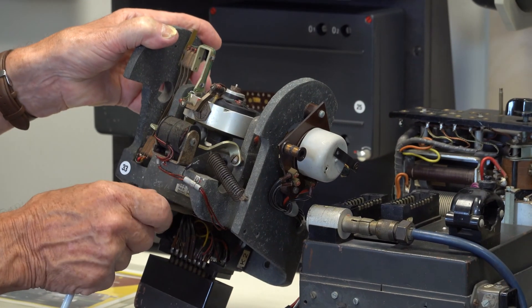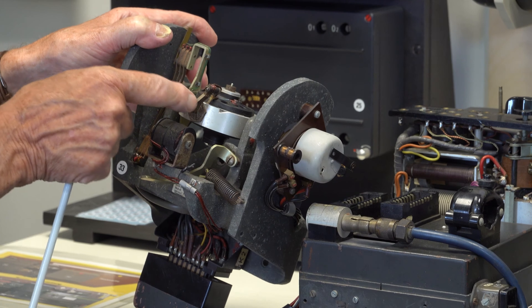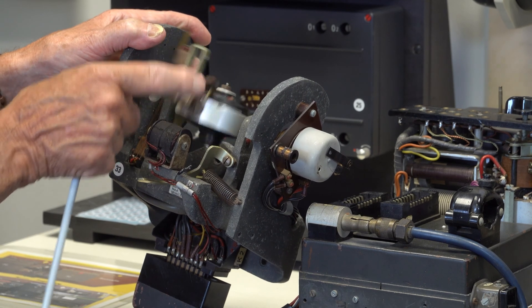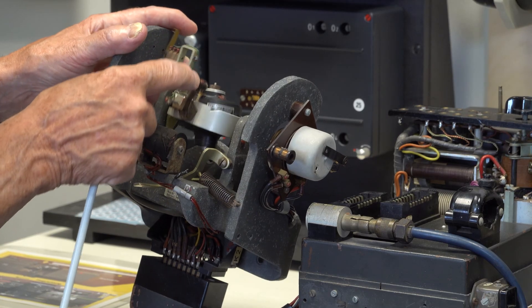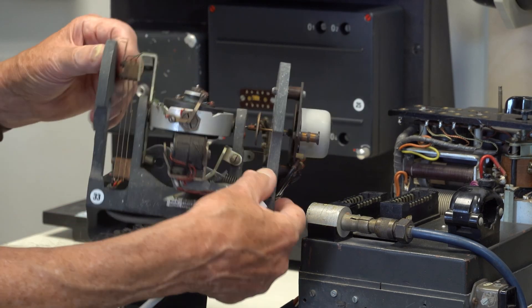Dieter demonstrates the gimbal release mechanism, automatically activated at launch. The missile has no rudder on the ventral stabiliser, so left and right steering is accomplished by ailerons on the trailing edge of the main wings.